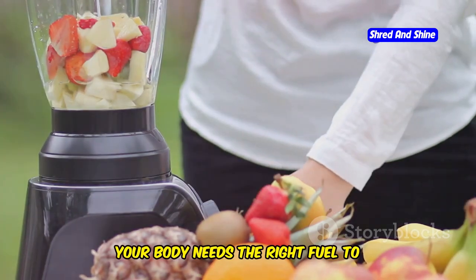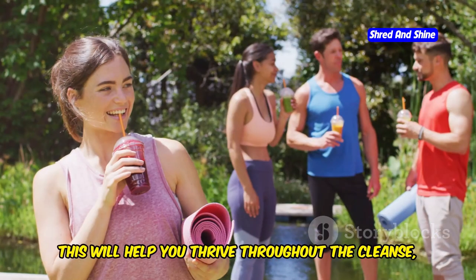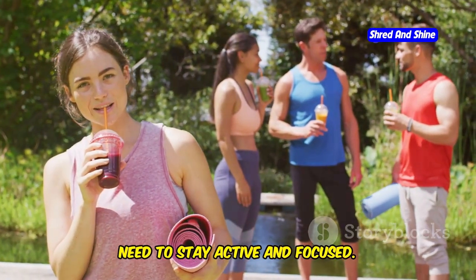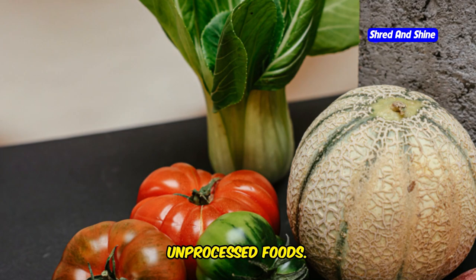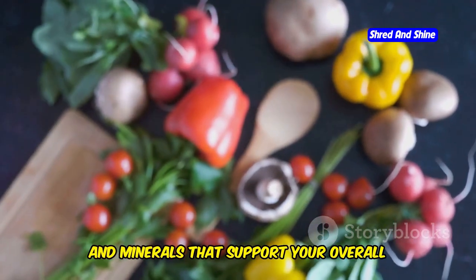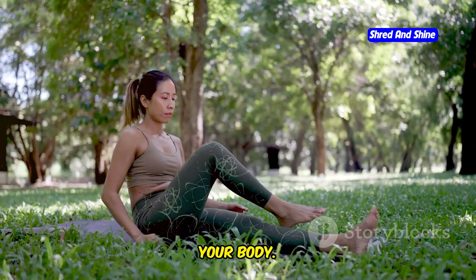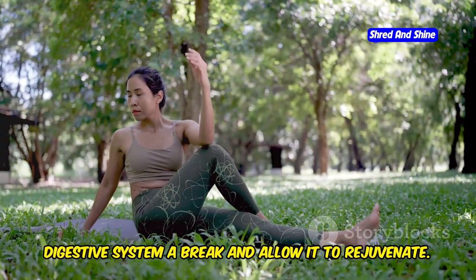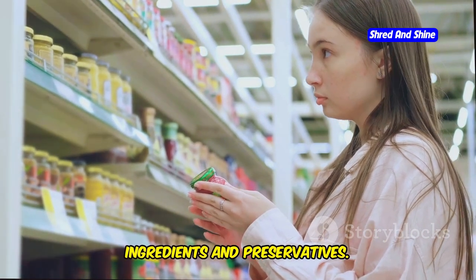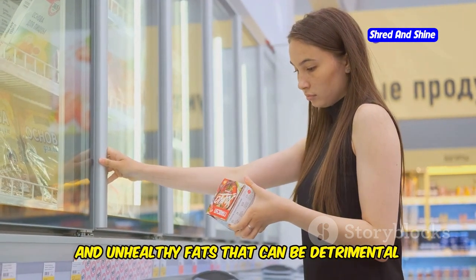During your 10-day green smoothie cleanse, nourishment is key. It's not just about drinking smoothies — it's about fueling your body with the right nutrients. This means incorporating a variety of fruits and vegetables into your diet, giving you the energy and vitality you need to stay active and focused. We'll focus on whole, unprocessed foods packed with essential nutrients. You are giving your digestive system a break from processed foods, which are often loaded with artificial ingredients, preservatives, added sugars, and unhealthy fats.